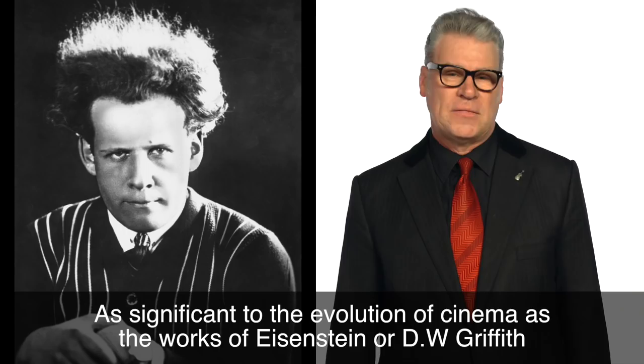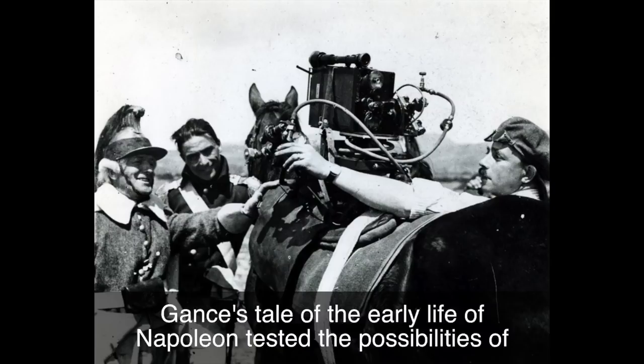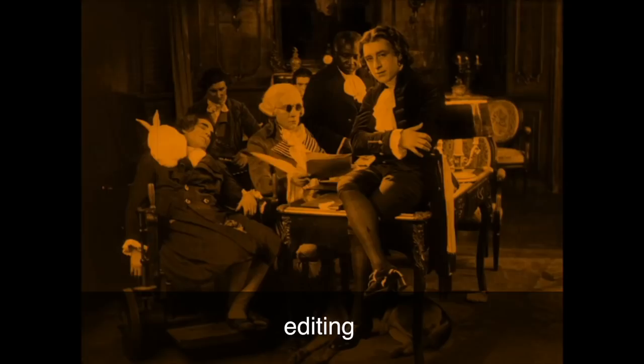As significant to the evolution of cinema as the works of Eisenstein or D.W. Griffith, Gance's tale of the early life of Napoleon tested the possibilities of camera work, editing, narrative and projection, creating a kaleidoscopic motion picture which stretched the boundaries of the screen in every way possible.